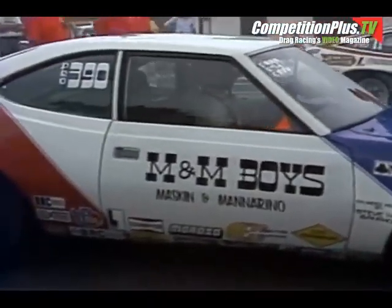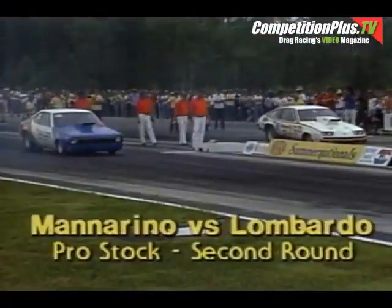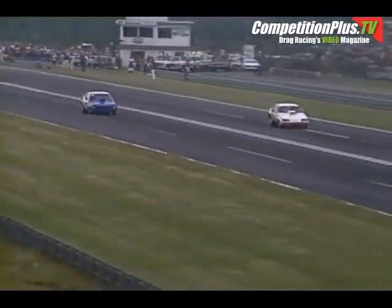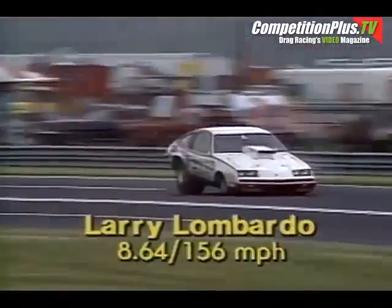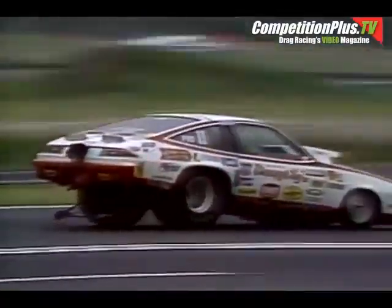The odds-on crowd favorite has to be Larry Lombardo, driving for Bill Grumpy Jenkins, against the American Butters car of the M&M boys — Maskin and Andy Manorino, with Andy Manorino doing the driving. And what a hole shot for Lombardo! Manorino is almost sound asleep — as Lombardo left the starting line, it was almost a full car length ahead before Manorino ever moved. Lombardo with the win: 8.64 seconds, 156 miles an hour.